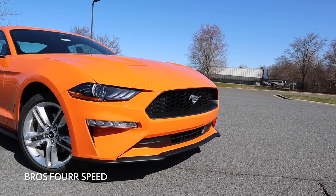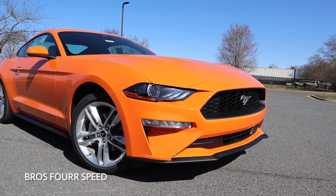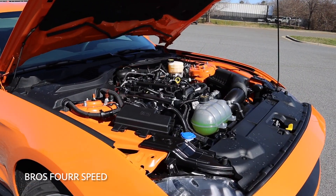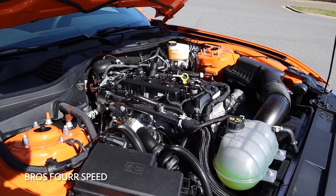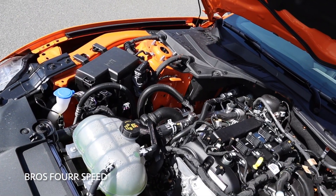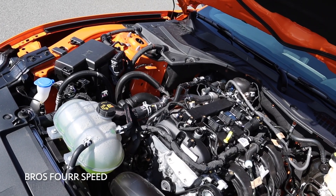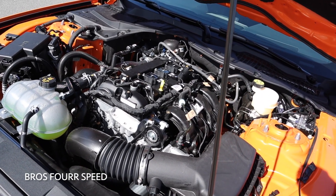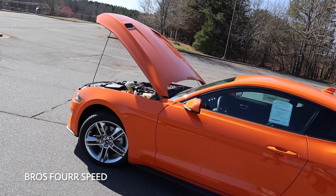The model we're looking at today is finished off in twister orange and has an MSRP of $34,400. Underneath the hood, this utilizes a 2.3-liter turbocharged four-cylinder EcoBoost engine that cranks out 310 horsepower and 350 pound-feet of torque. The engine in this spec is paired to a 10-speed automatic transmission and sends the power to the rear wheels.